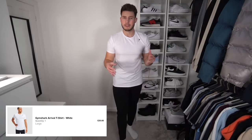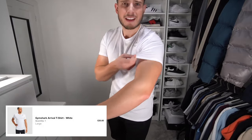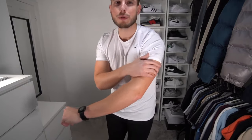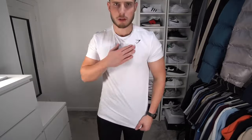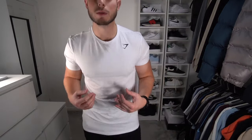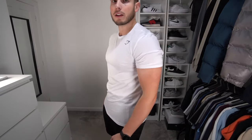We've got the Arrival tee in a size large. The large fits me a lot better in this than in the Veer tee — it fits nice and tight on the arms but not too tight, with a really nice fit on the chest. Really nice stretchy material with minimal branding. It's very breathable as well, which will be perfect for the gym, going on runs, or playing sports. Big fan of this one.